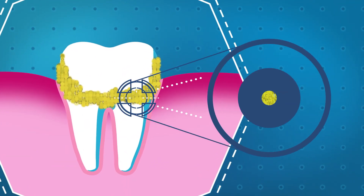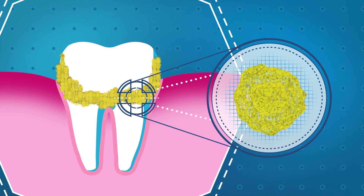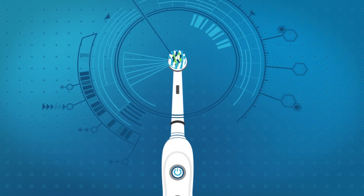Plaque is an extremely sticky, colorless or pale yellow buildup of bacteria that regularly forms on your teeth. The most common symptoms are swollen red gums and gums that may bleed easily. A thorough brushing routine is key to helping treat and prevent gingivitis.